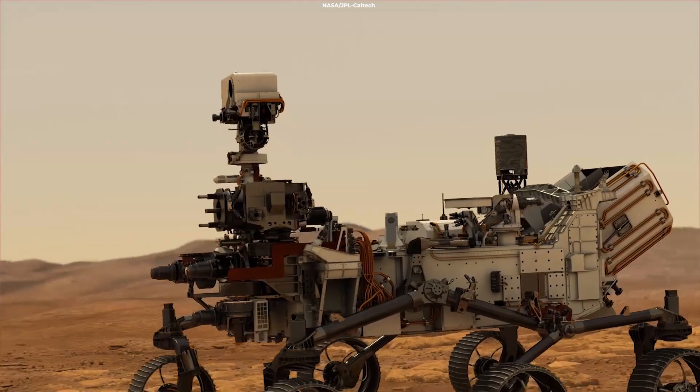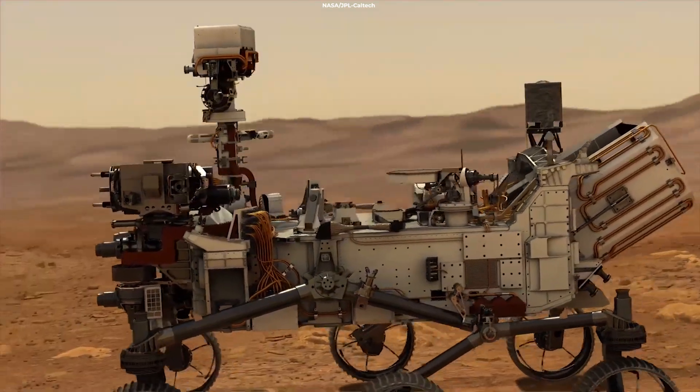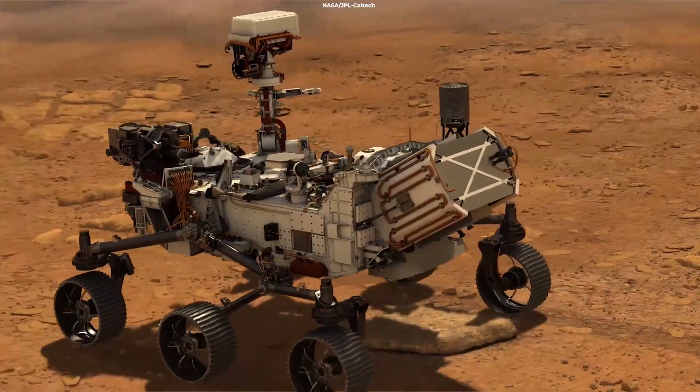In the first version, you can hear the movement of the rover's six wheels moving across the surface of the red planet.